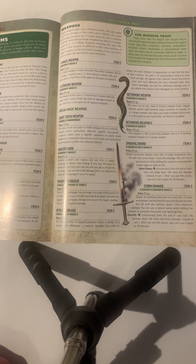Returning weapon: this weapon can be any type of throwing weapon — club, dagger, hatchet, javelin, light hammer, spear, starknife, or trident. It's a plus one magic weapon, and when you throw it and strike with it, it flies back to your hand after the strike is complete — basically like a boomerang. Returning weapon plus two is similar but it's a plus one striking weapon instead of a plus one magic weapon.